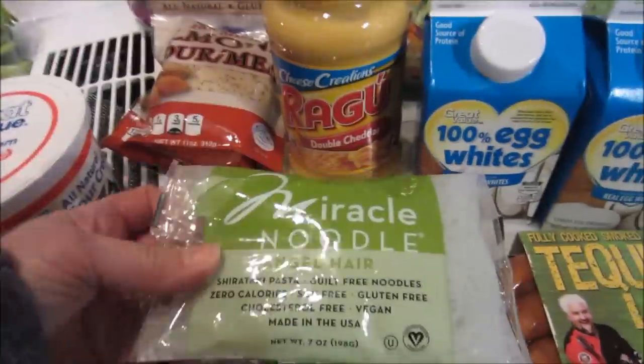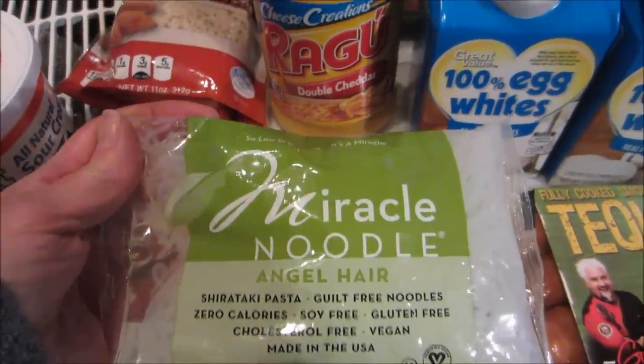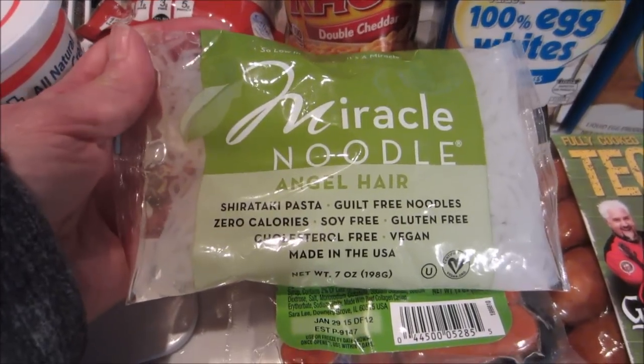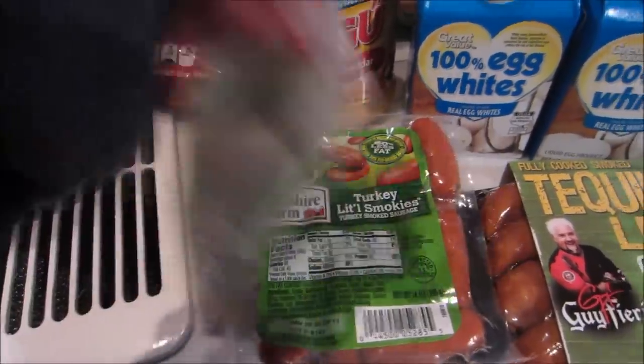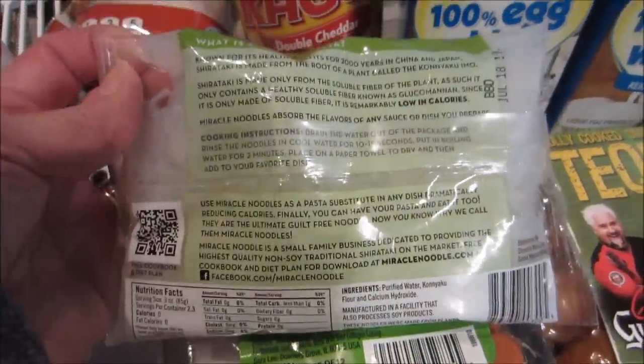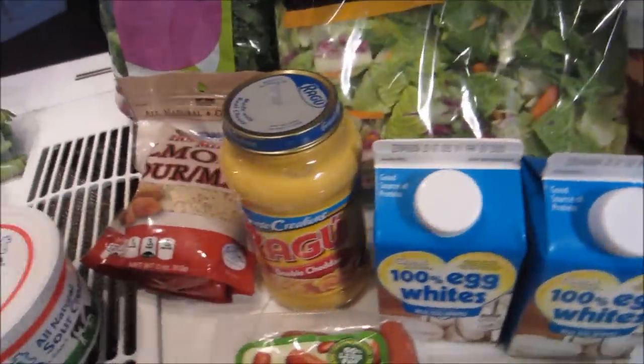The reason I got the Ragu double cheddar sauce was I thought it would be fun to make some macaroni and cheese type dishes. I use the miracle noodles, the shirataki pasta — there's no calories, no carbs, really no nutrition to them, so I like to add those in.